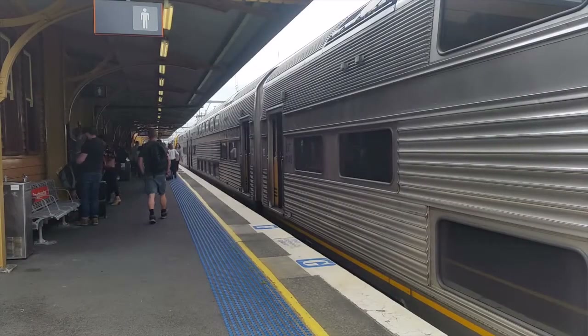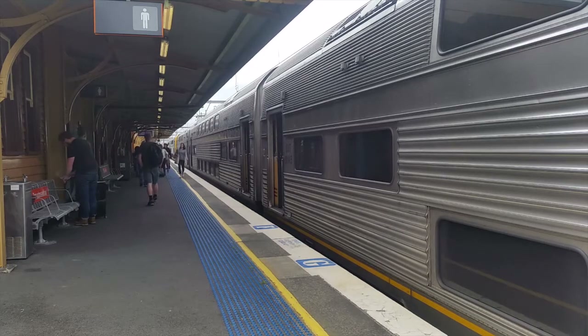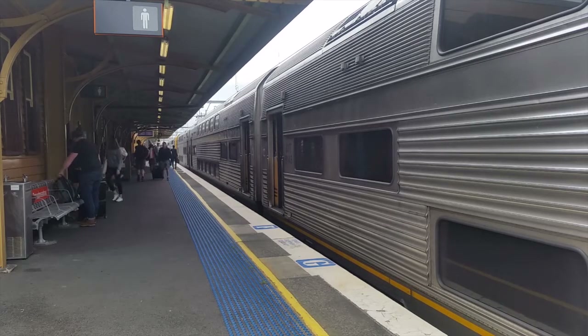Hey guys, it's Solicity Transport Foxy. I'm just here at Broadmeadow, departing from platform number two. We have an eight-car V-set to Hamilton.